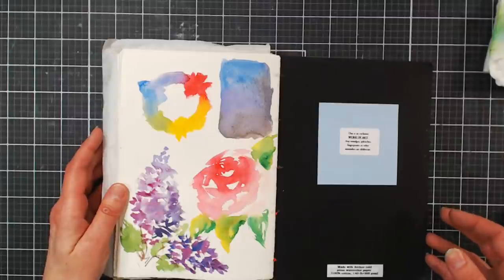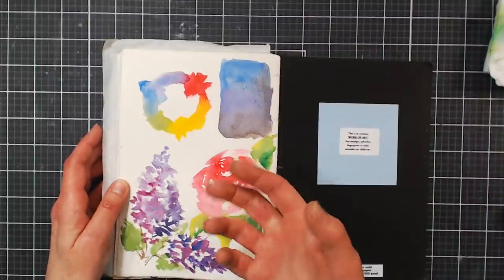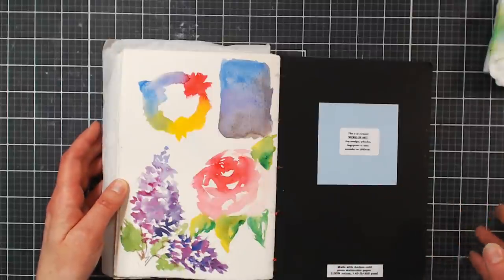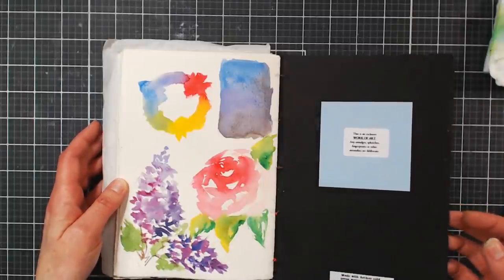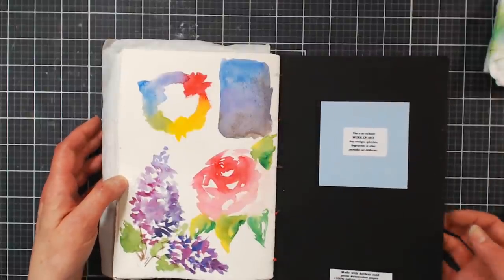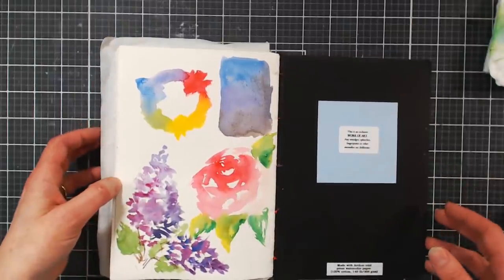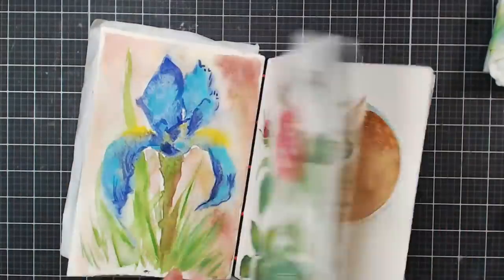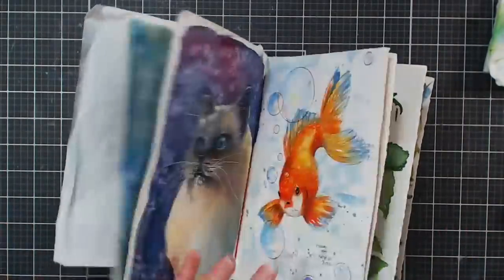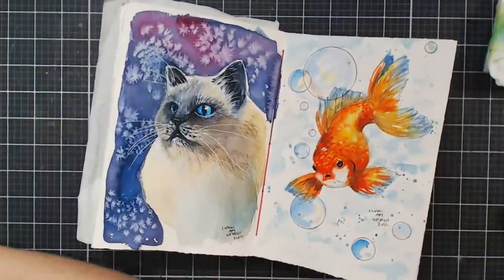That's the end of the sketchbook. Let me open it to an interesting page — the cat and fish. Let me check if there are any questions in the chat.